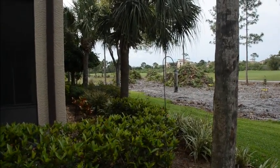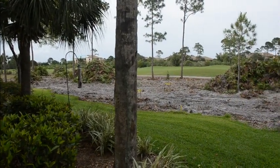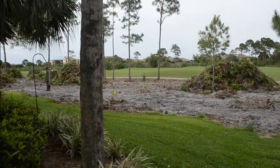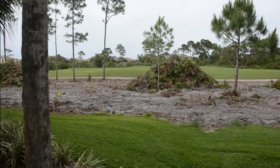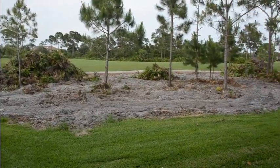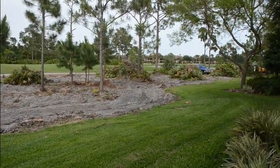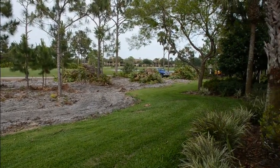That's up toward number three green. This is the fairway. Of course this is what they look like now. They're supposed to come in and remove all of these palmettos that are in piles probably later this week. And this is how far they've gotten today.